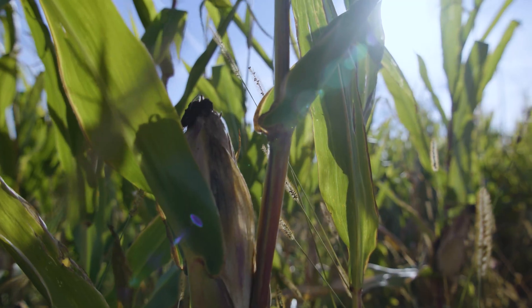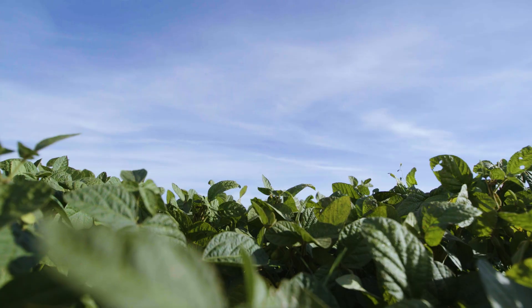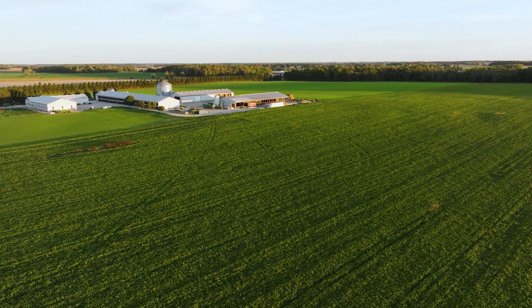My name is Mike Verhoeg, and I grow corn, soybeans, and alfalfa for the cows. And now we're right around 1,000 acres.